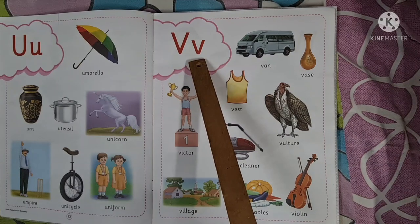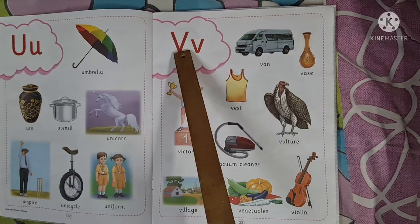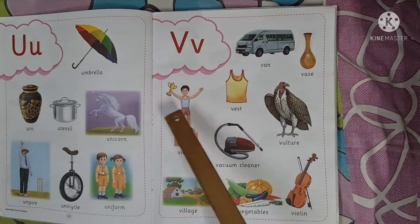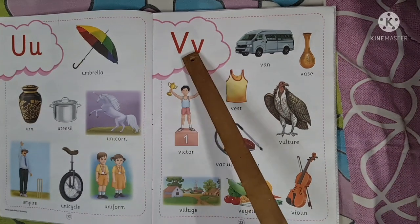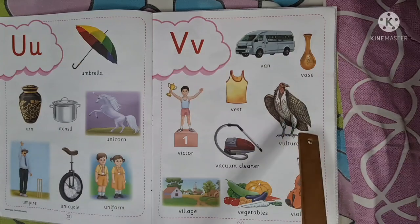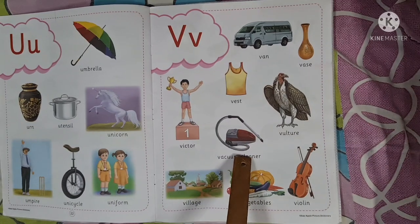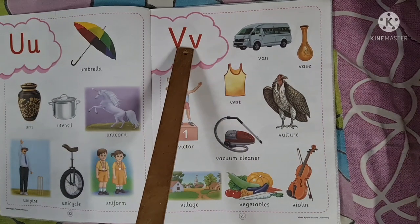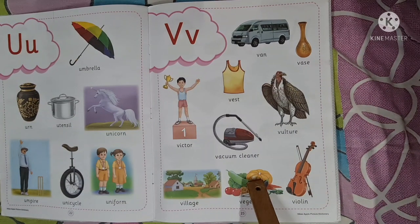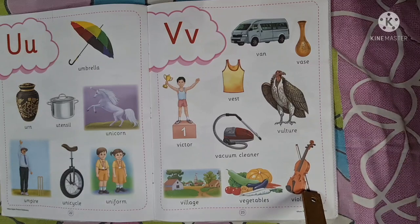Capital V, small V. V says v, v, v — van. V says v, v — vase. V says v, v — vest. V says v, v — West. V says v, v, v — vulture. V says v, v — vacuum cleaner. V says v, v — village. V says v, v — vegetables. V says v, v — violin.